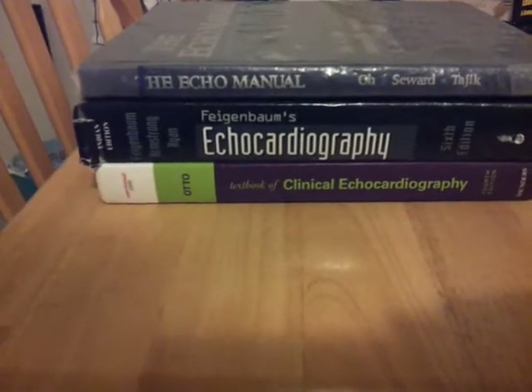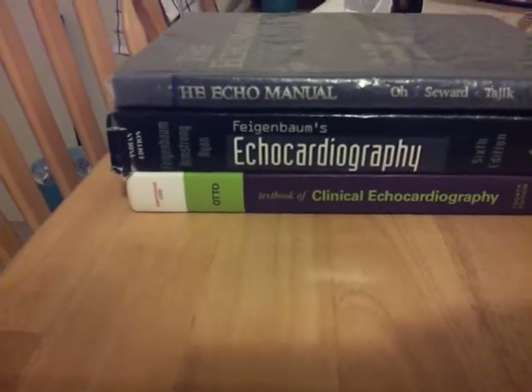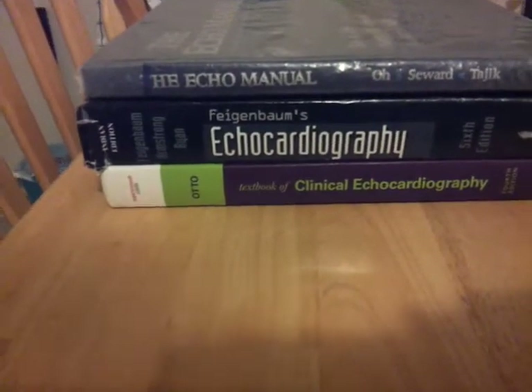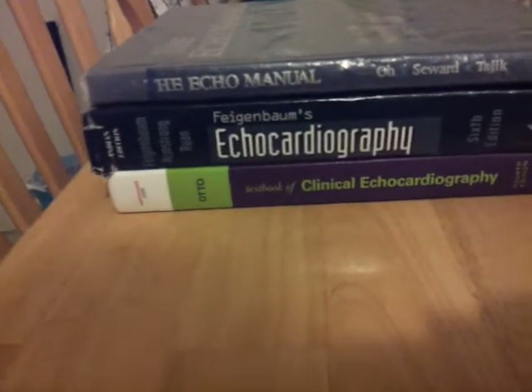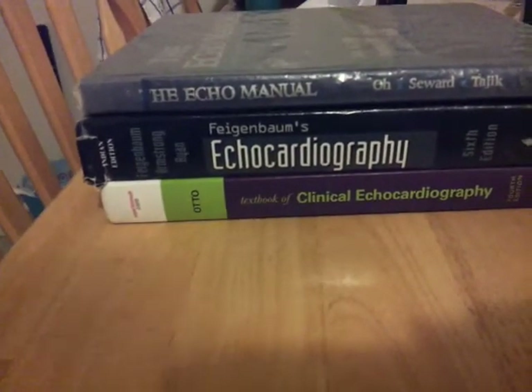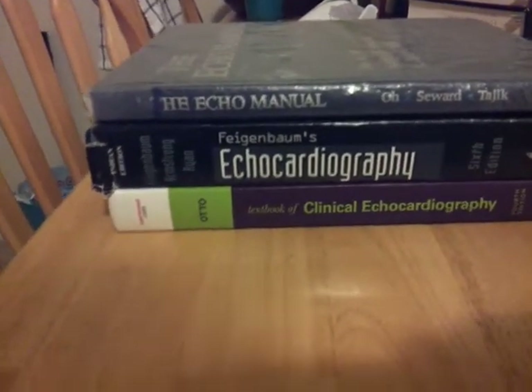When I joined the program, these were the three referenced books that a lot of senior techs and a lot of people say these are the ones to go to. There are quite a few great books out there that I've looked at, and I'll do a review on those individually, such as Terry Reynolds.